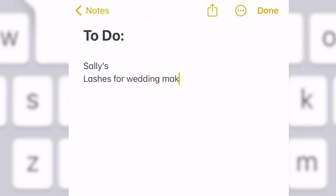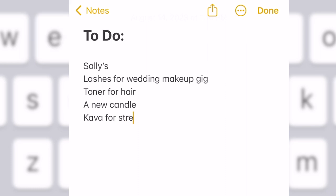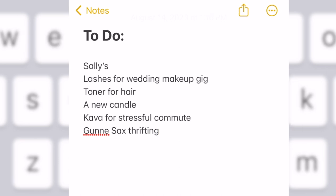I need some lashes for my kit because I'm low, some sort of hair stuff, a candle, and kava tea so I have to stop at the tea place. The most exciting thing we're going to be doing is looking for a Gunny Sack dress — we're going to a vintage store looking for a very particular type of dress. I can't stay up here, it's way too hot.